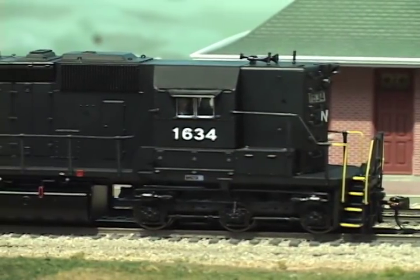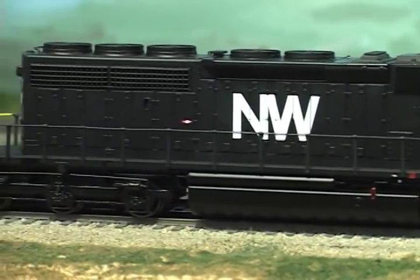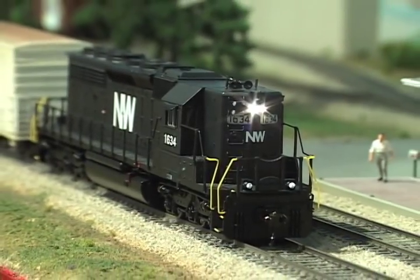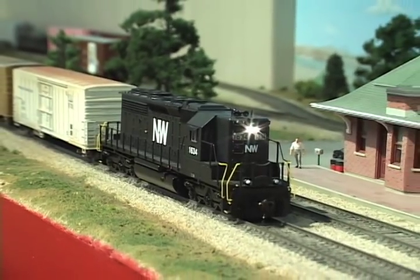As you can hear, this High Hood SD40-2 has a really nice sound system. Some of the model's other features include railroad-specific details, factory-applied lift rings and grab irons, plastic handrails, and detailed trucks. Some of the sound effects include the bell and air horn.